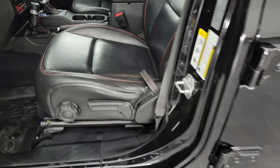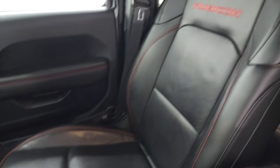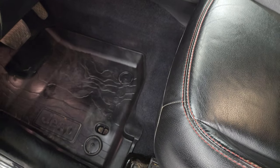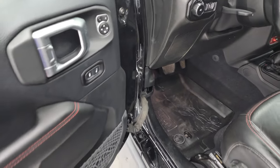Inside, the Rubicon package gives you the black leather bucket seats with Rubicon stitched into the backrest — no major rips or tears. You get factory all-weather floor mats, auto headlamps, tilt telescopic steering wheel, power locks, and power mirrors.